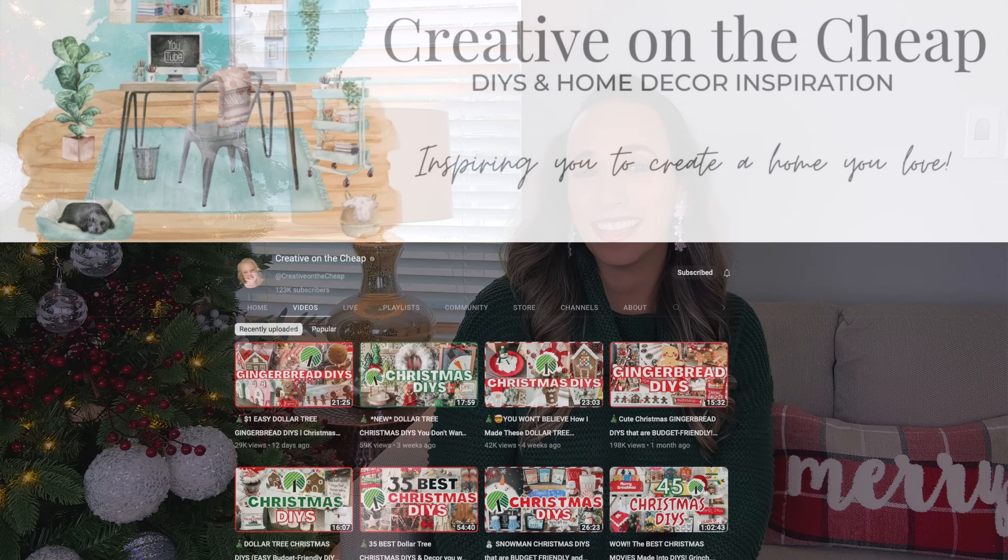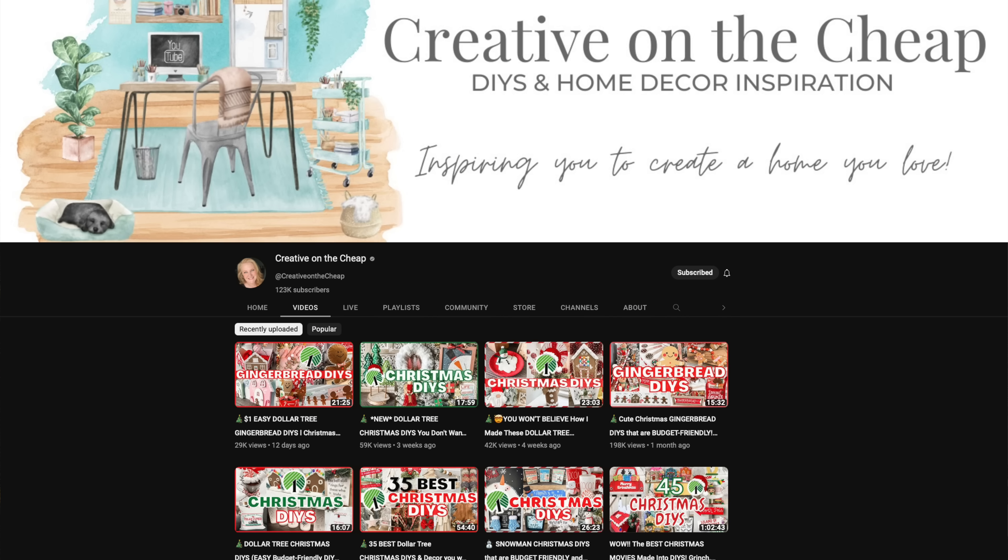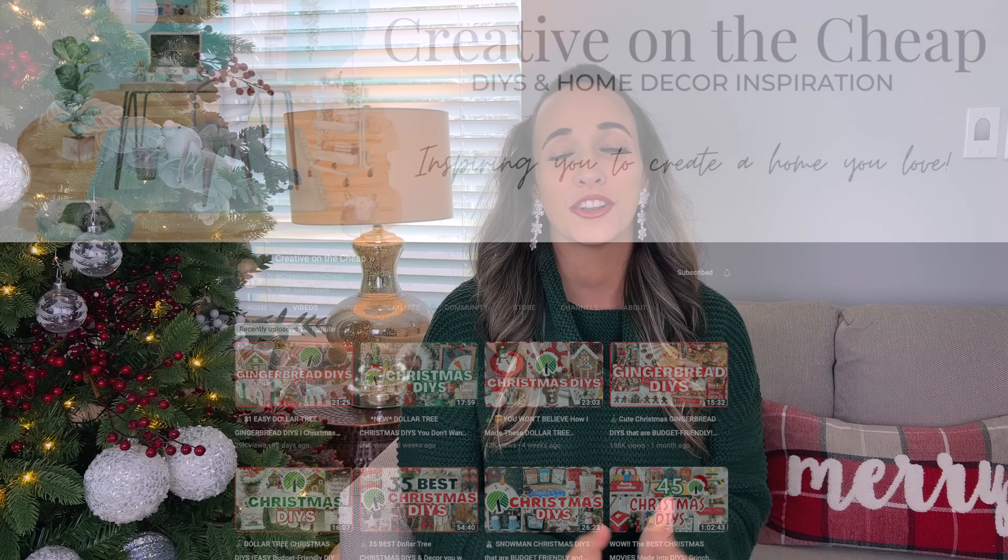Hello everyone! Welcome to Style My Sweets. My name is Rebecca and a big thank you to Courtney for inviting me to participate in this year's Christmas Mystery Box Challenge that she's hosting over on her channel, Creative on the Cheap. So thank you Courtney for including me in this challenge.